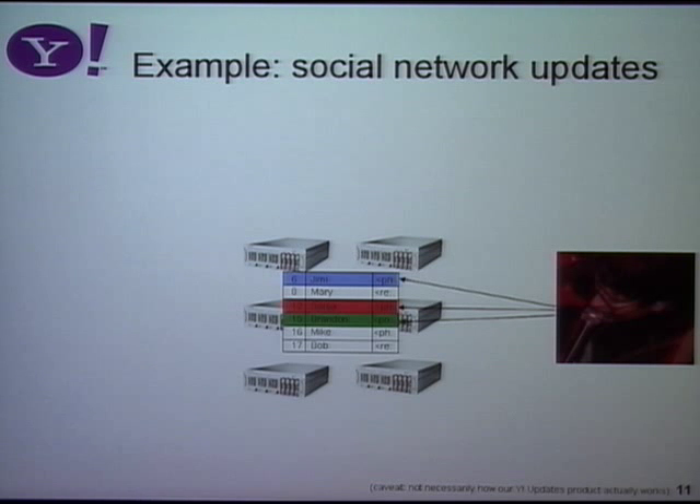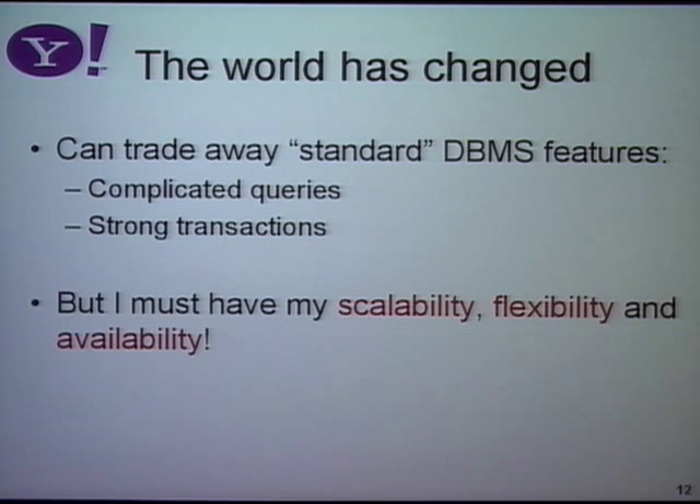This kind of database has to be scalable, but it doesn't need a lot of what you'd traditionally build into a relational database. It doesn't need complex queries — all we're doing is looking up friends. We're not doing complex aggregations, joins of ten tables, or complicated queries. If you want complicated queries in Yahoo, you do them in Hadoop, not in production databases. And we don't need strong transactions — if Sonya posts a photo and it doesn't appear right away, it's not a huge issue. So it's possible to be a little bit lazy about consistency if it gives better scalability. We can trade away some features of a traditional system to get better scalability, flexibility, and availability. That's what we've done in PNUTS.